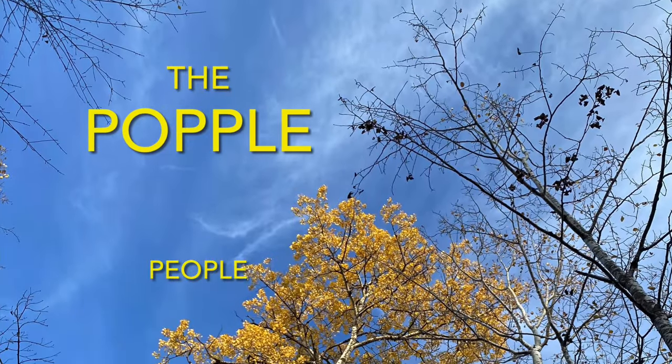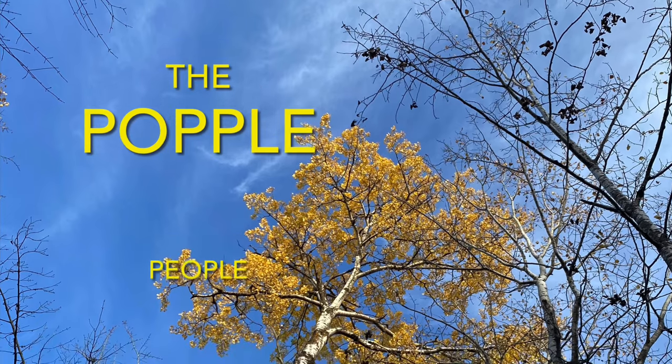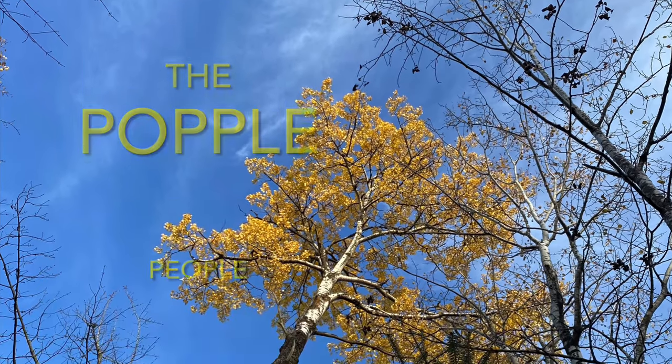There's a place in the woods called Aspen Ridge. This is where we call home. We're the Popple People. Welcome to our channel. Thanks for stopping by.